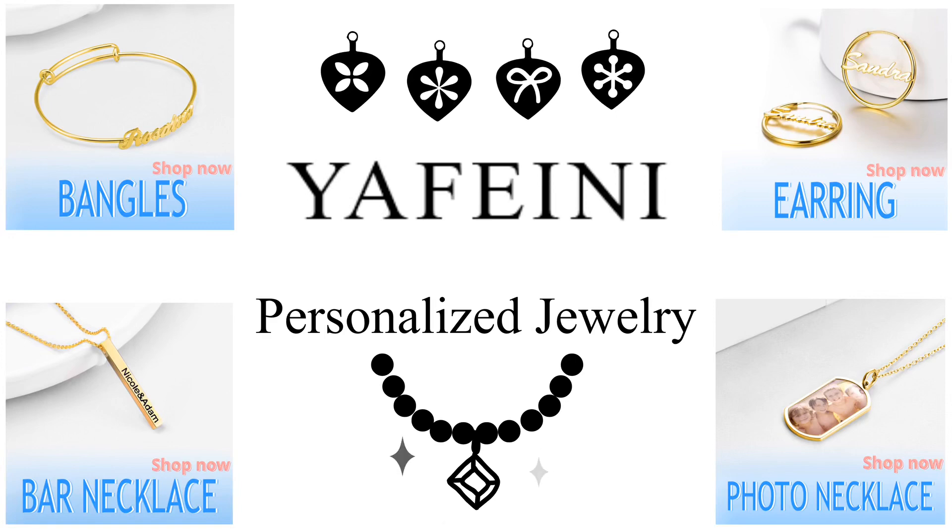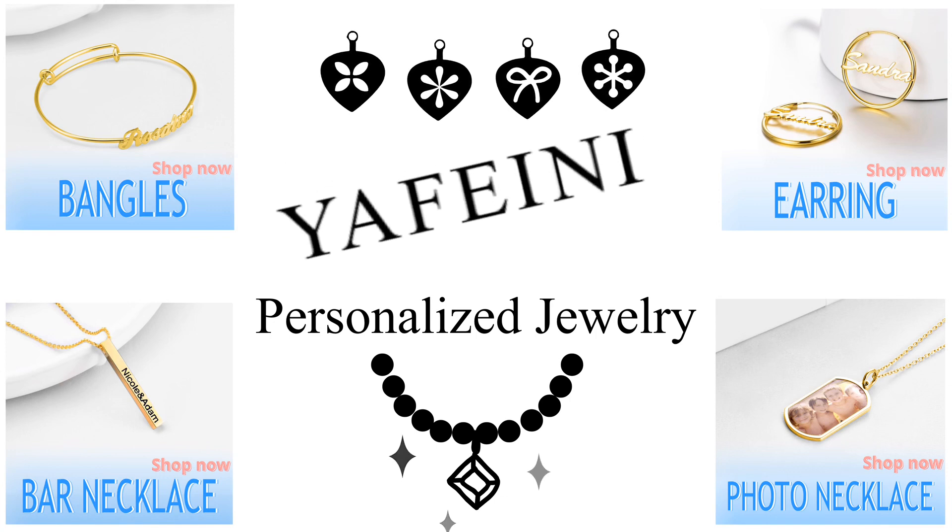Hey guys, I have some awesome personalized jewelry I got today, so if you're interested to see what I bought, keep on watching. What's up gorgeous people, it's Amber, welcome back to my channel. In today's video I have for you some customized jewelry.